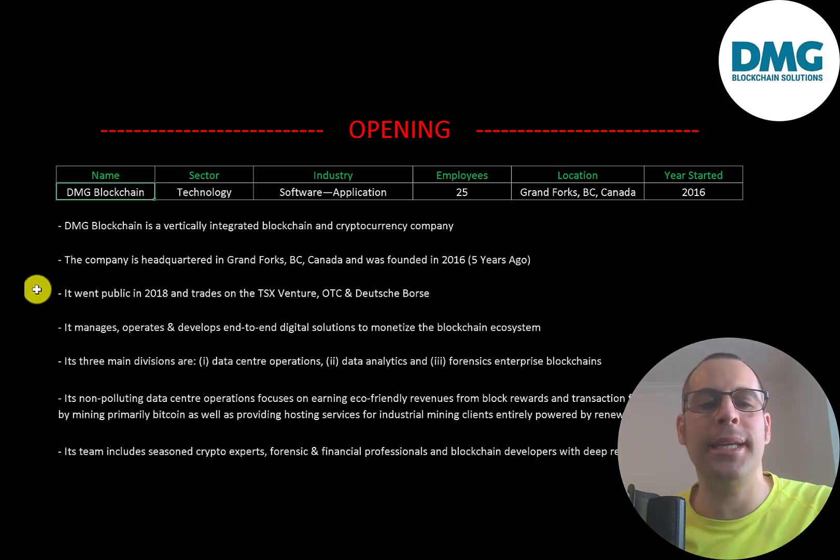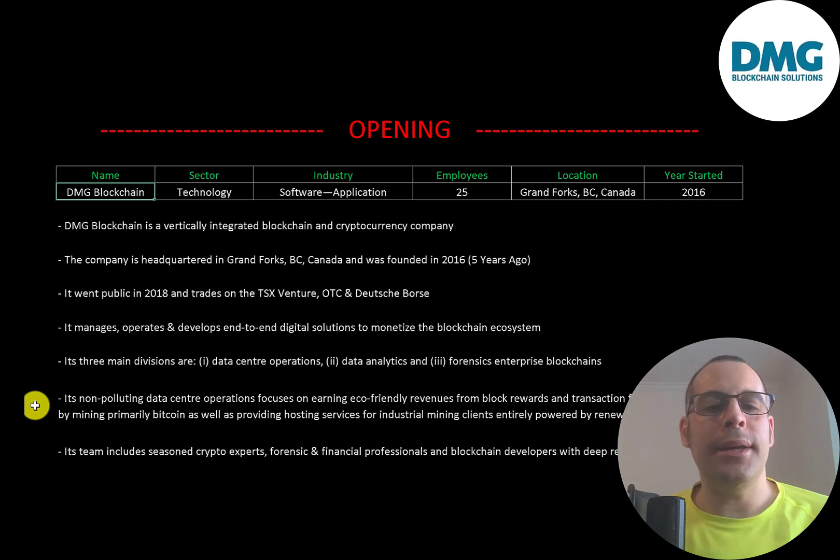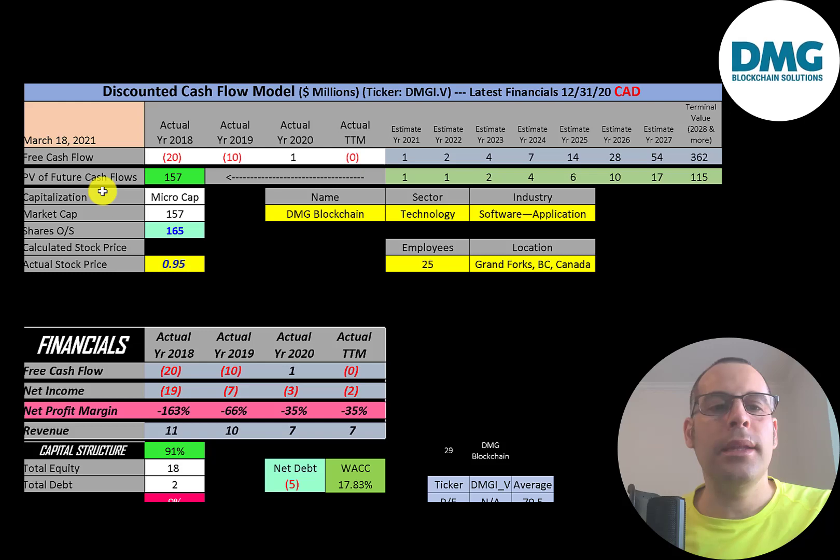It went public in 2018 and trades on the TSX Venture, OTC, and Deutsche Börse. It manages, operates, and develops end-to-end digital solutions to monetize the blockchain ecosystem. Its three main divisions are data center operations, data analytics, and forensic enterprise blockchains. Its non-polluting data center operations focuses on earning eco-friendly revenues from block rewards and transaction fees by mining primarily Bitcoin, as well as providing hosting services for industrial mining clients powered by renewable energy. Their team includes seasoned crypto experts, forensic and financial professionals, and blockchain developers with deep industry relationships.